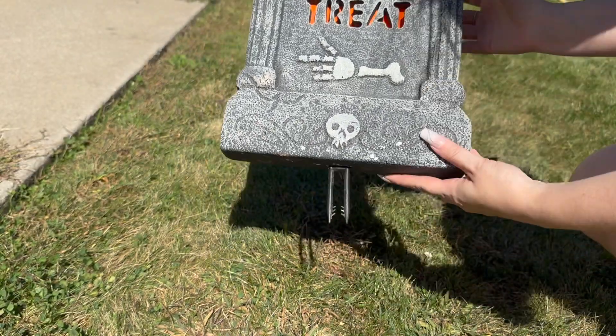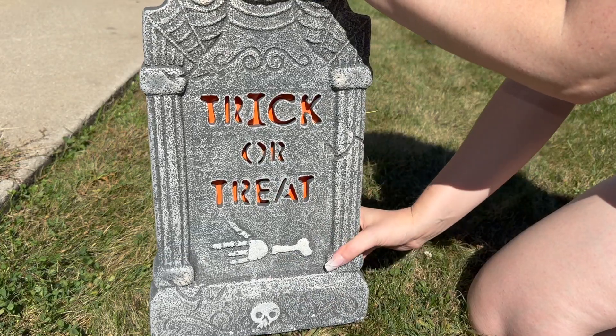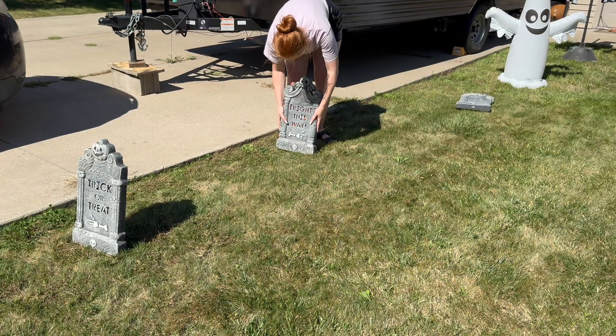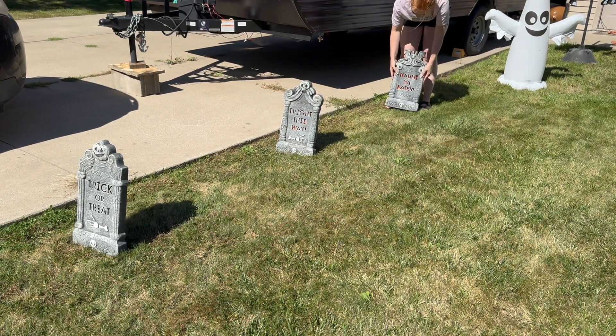At Walmart I found a value pack of little tombstones — three mini versions and three larger versions. I already had three from a previous Halloween, so I grabbed one of those packets. They're not the most secure tombstones I've ever used, but they definitely do the job.